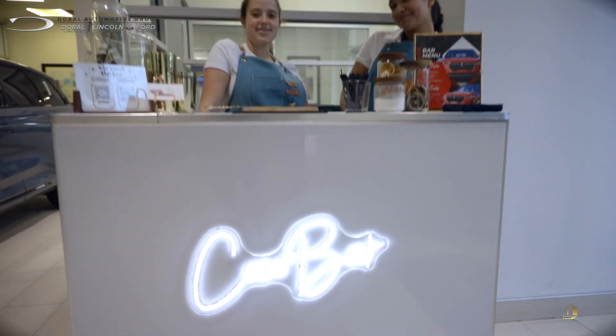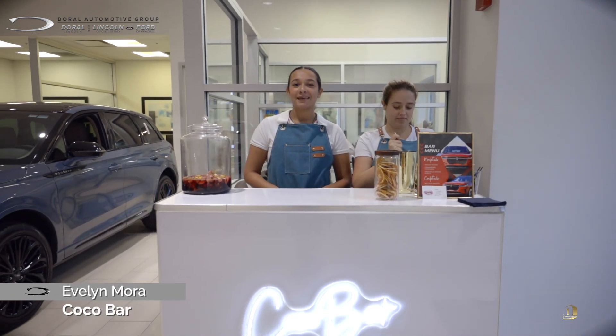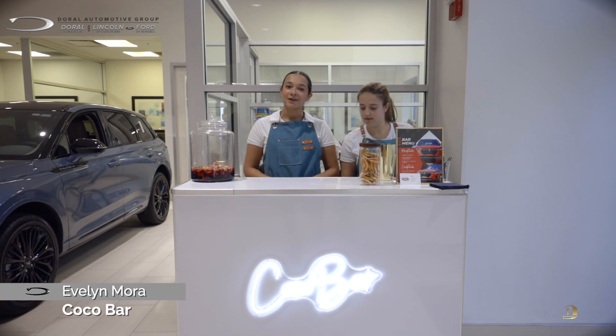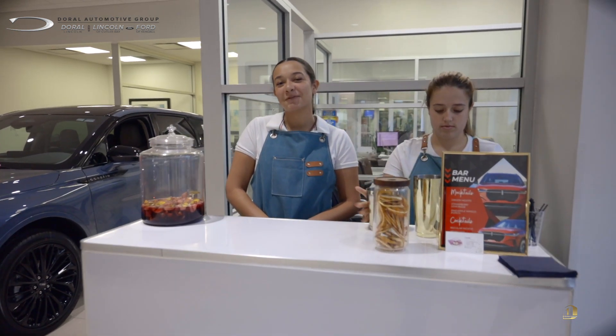Hi everyone, this is Coco Bar. We're a mobile bar cart service. We're here at the Lincoln dealership making drinks for everyone who would like them. I hope everyone liked the drinks and had a great time here today.